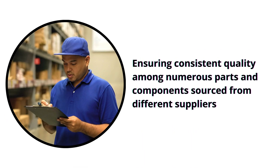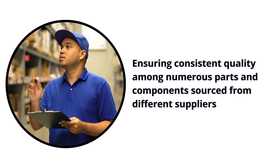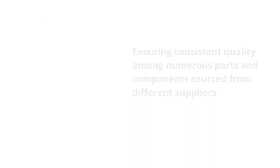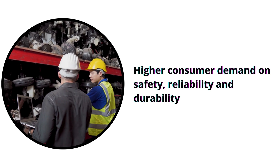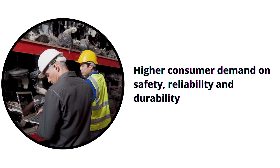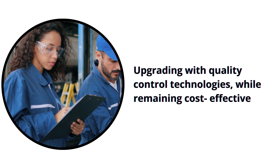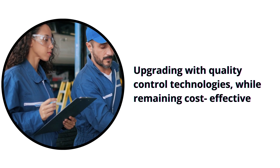Automotive manufacturers rely on various parts from different suppliers, so it can be challenging to keep consistent quality among all components. High consumer expectations for automotive quality require robust quality control systems that consistently deliver high-quality products. Balancing quality control processes while remaining financially viable is a delicate task for industries to manage.